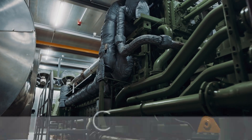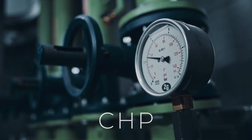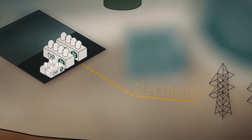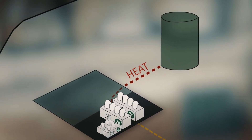This system links the sectors of heat and electricity. The system consists of combined heat and power systems which produce heat and electricity. The electricity is fed into the public supply grid. The heat is used in a district heating system that supplies our heat customers.